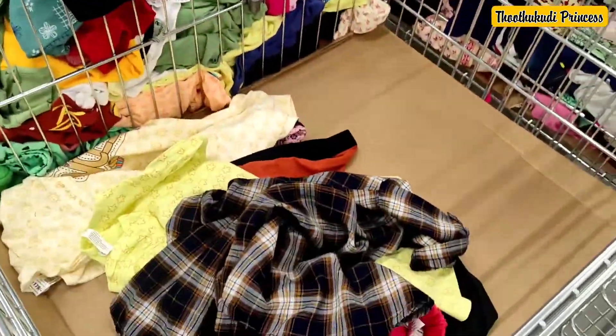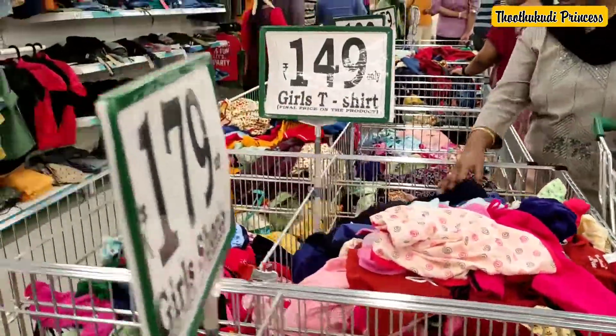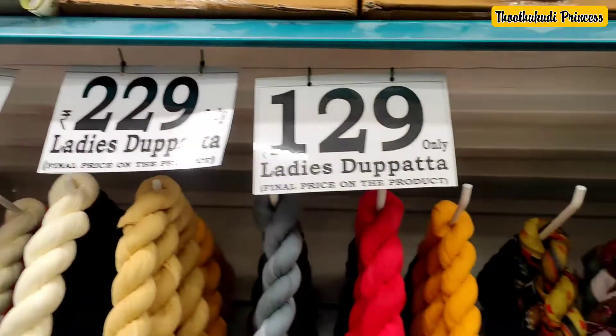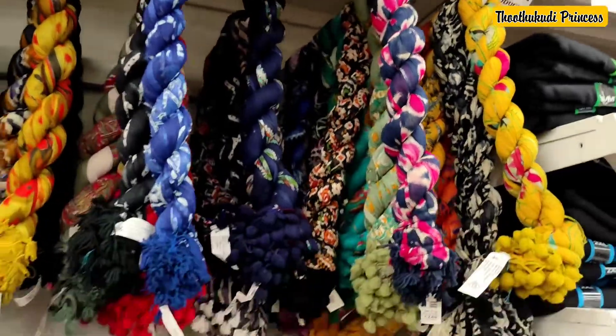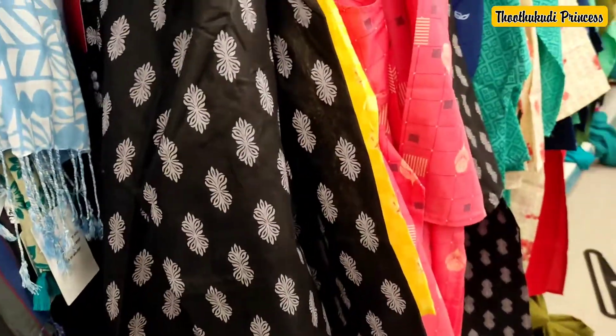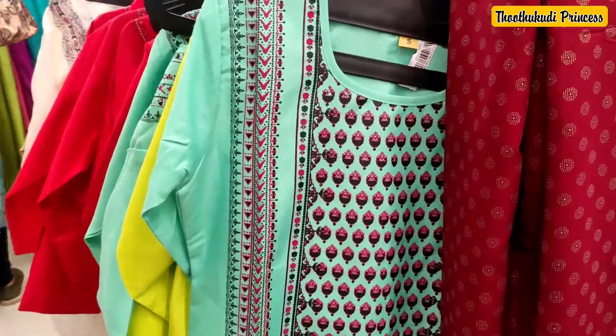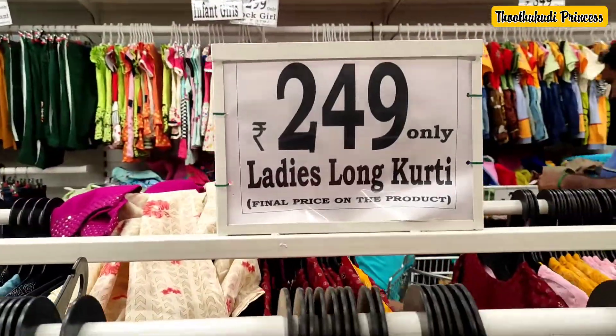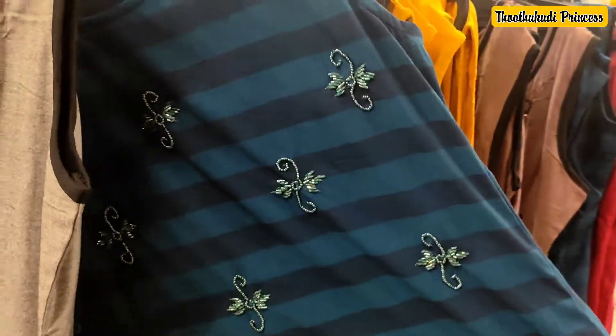There are dresses and handbags — all items are here. This is the kids wear section with dresses for boys and girls. There are also ladies' kurtas and short tops.